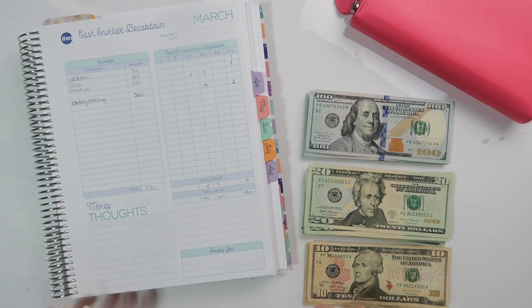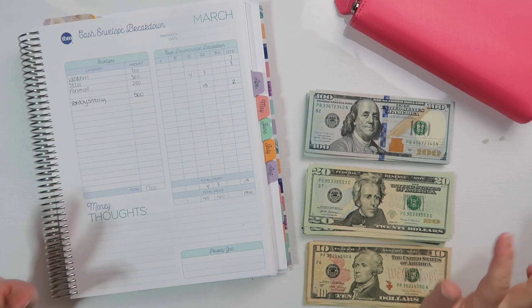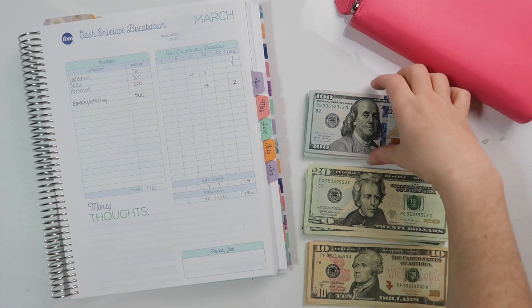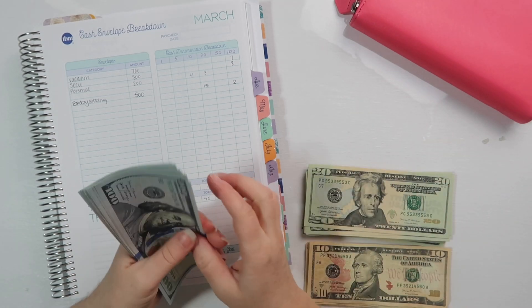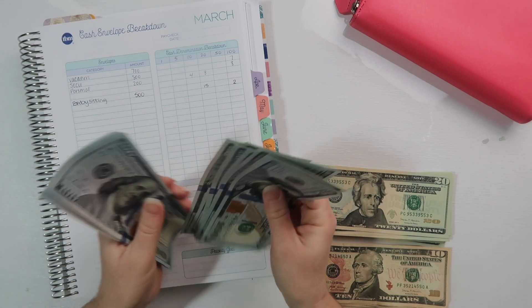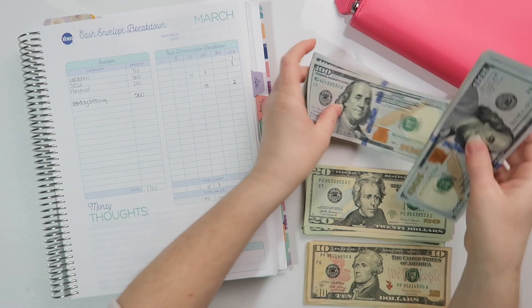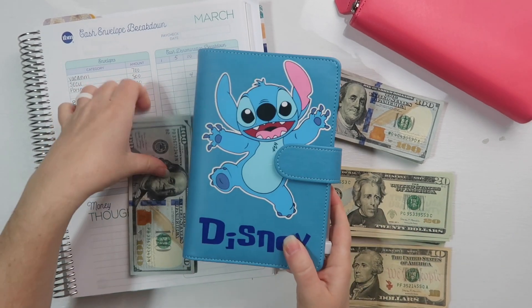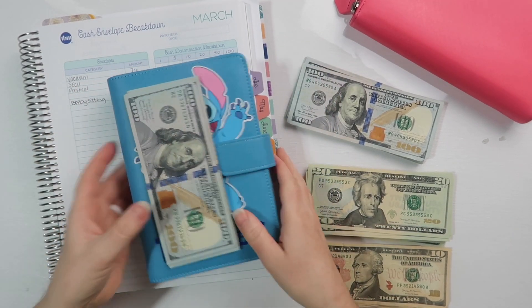Vacation is getting $700 and it is all going to be hundreds. One, two, three, four, five, six, seven. We'll go to our vacation binder which is right here, so all of that is vacation money.